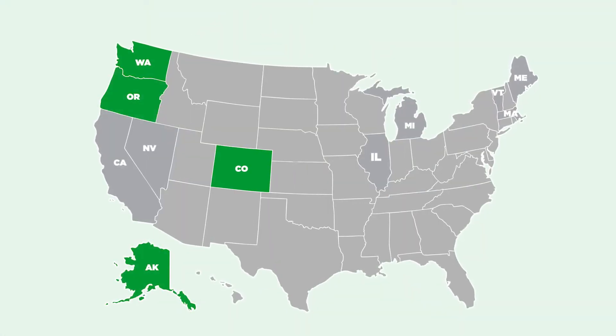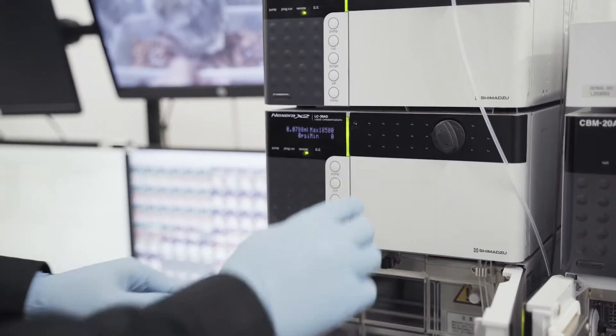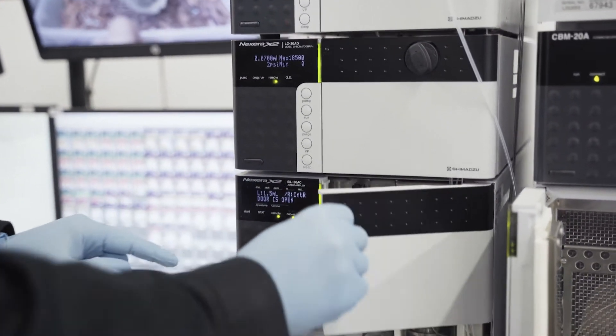In legal cannabis markets, products get tested before they are sold, at least in theory. Each state has different rules, and the amount of testing that a product goes through is often a choice made by the brand.